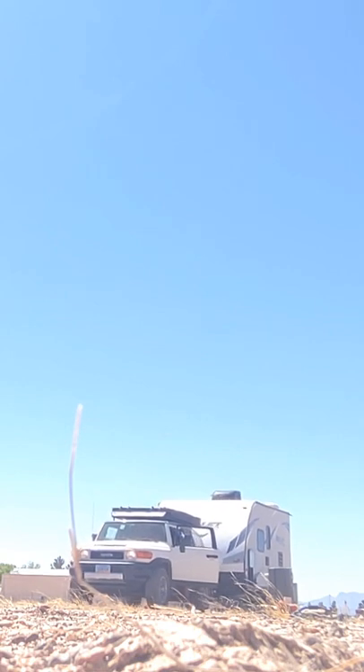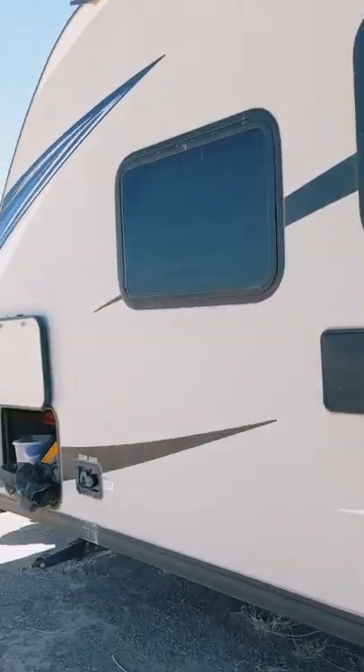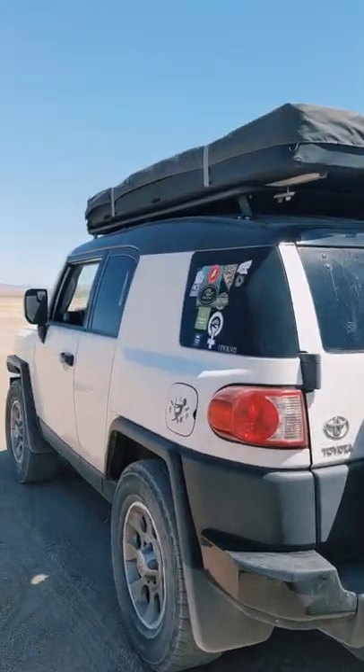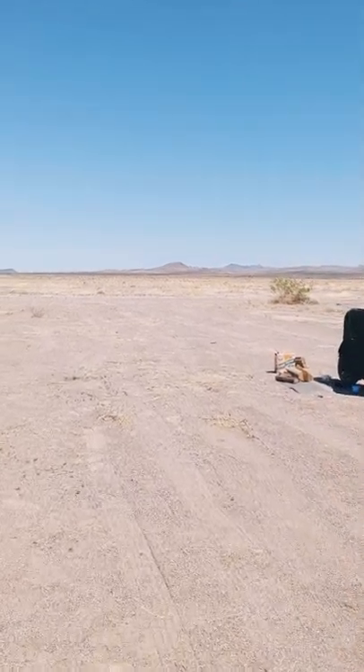I am in a campground slash tiny home development, so I do not own the lot behind me. However, nobody currently owns it, so I'm able to park there for free while I wait for the rock and gravel delivery, which will help me create a more stable base for my deck, and then the egg will sit on top of that.